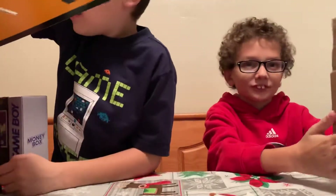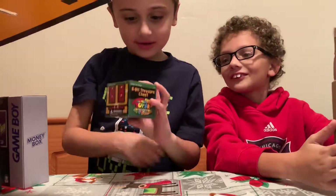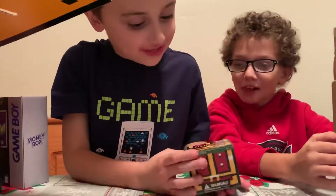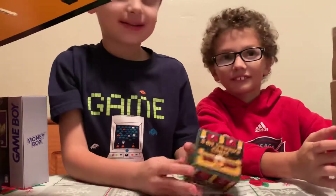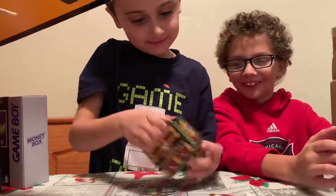Mine feels so light. It's a treasure chest! What's in it? Open it up, let's see what's inside. I hope I get one of those.